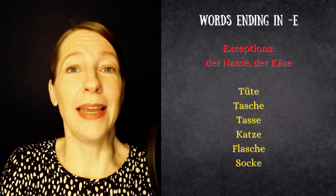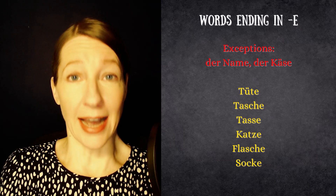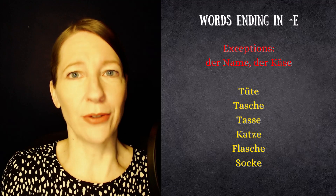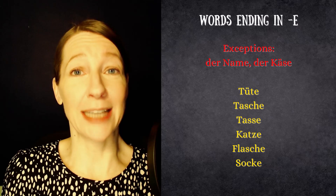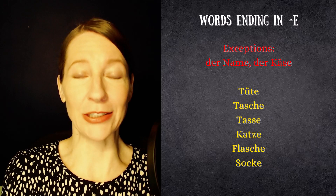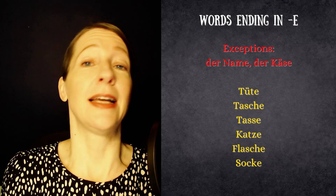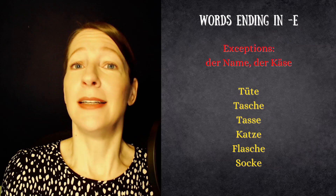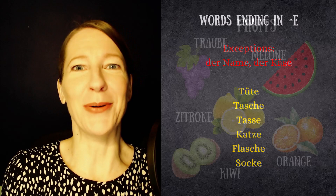First up is the -e ending for feminine nouns. The unstressed singular -e at the end is a very good indicator that the word is feminine. There are a couple of exceptions such as Name and Käse, which are both masculine, but many many words that end in -e are feminine, such as Tüte, Tasche, Tasse, Katze, Flasche, Socke, and so on.